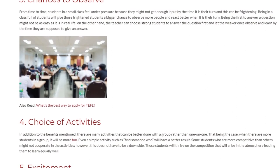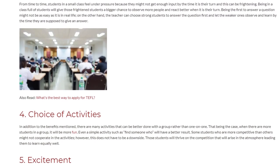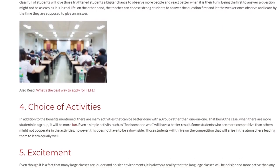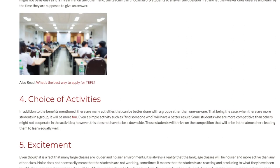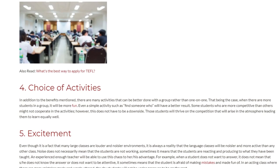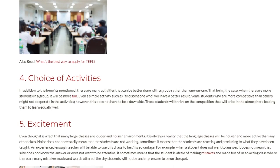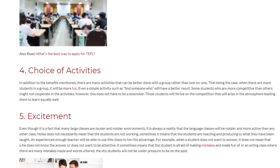Benefit 4: Choice of Activities. In addition to the benefits mentioned, there are many activities that can be better done with a group rather than one-on-one. When there are more students, it will be more fun. Even a simple activity such as 'find someone who' will have a better result. Some students who are more competitive might not cooperate in activities; however, this does not have to be a downside, as those students will thrive on the competition that arises in the atmosphere, leading them to learn equally well.